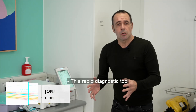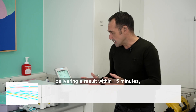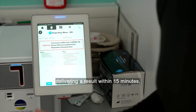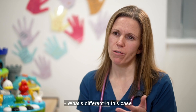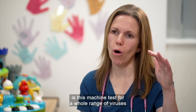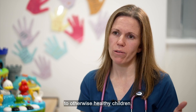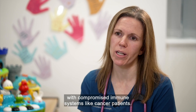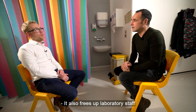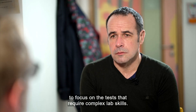This rapid diagnostic tool tests for 15 causes of respiratory infection, delivering a result within 15 minutes, which helps to inform clinical decision-making. What's different is this machine tests for a whole range of viruses that may not be particularly dangerous to otherwise healthy children, but can be very dangerous to children with compromised immune systems like cancer patients. It also frees up laboratory staff to focus on tests that require complex lab skills.